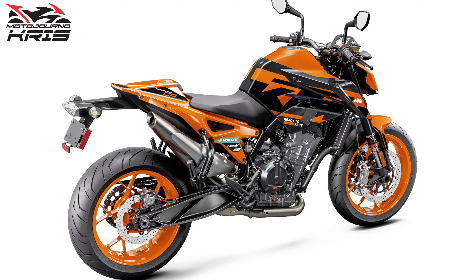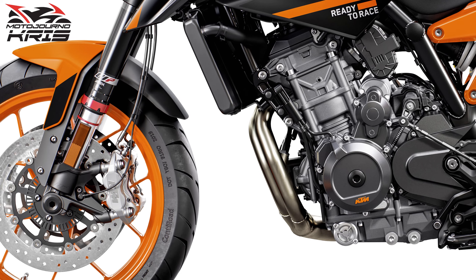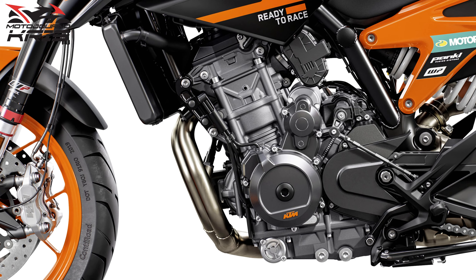Providing cornering functionality is a 6-axis IMU. The bike weighs in at 169kg, but that is a dry figure, with a 14 litre fuel tank and a claimed 4.8 litres per 100km, meaning 250km between stops should be easily doable.